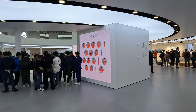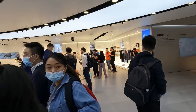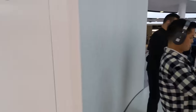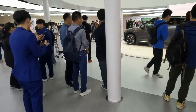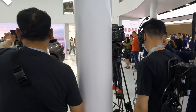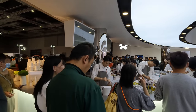They've got this concept called the NIO house — they're going for full-on lifestyle branding as well, with all the merch on display. They're also relaunching the ES6 and the ES8. And here we've got some of the more professional videographers — much more pro than me.